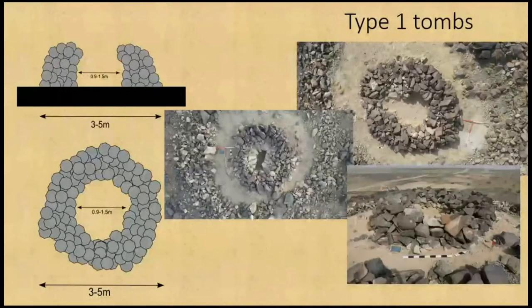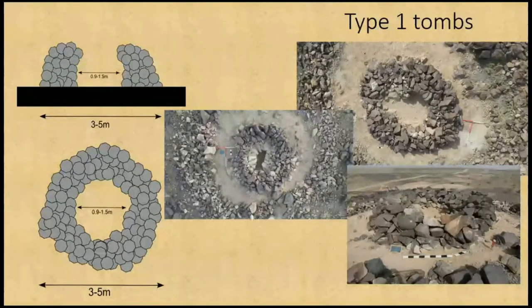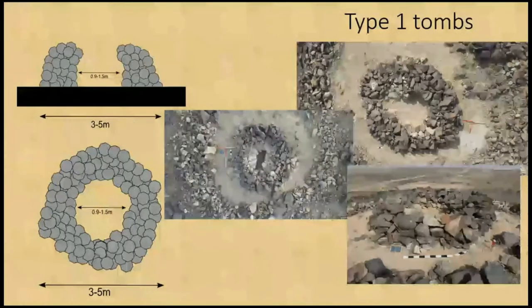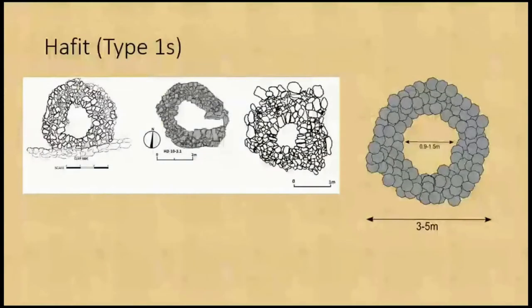We've categorised the tombs into eight overall types. Type 1 tombs are small circular ones, generally one metre in the centre and three to five metres across, made out of angular stones in a rough corbelling pattern to make a sort of beehive-style tomb. These are very similar to the Hafit style of tombs — the late Neolithic, early Bronze Age tombs in the area.